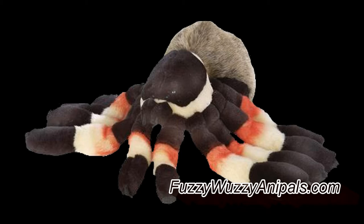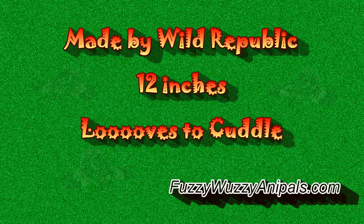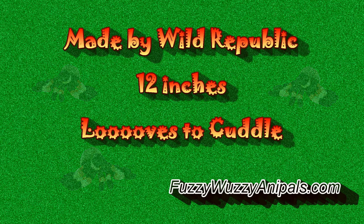Wild Republic offers up the most cuddly arachnid in the world. Don't believe us? Just have a squeeze. It'll be love at first sight. At 12 inches in length, Wild Republic's spider is bigger than the real thing and sports some fantastic coloring.